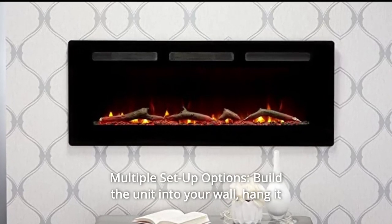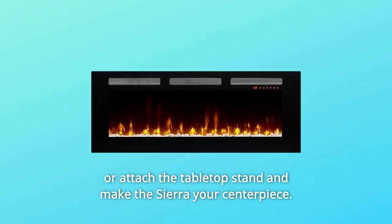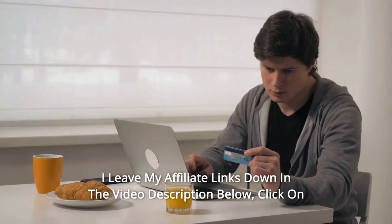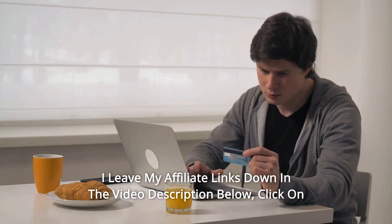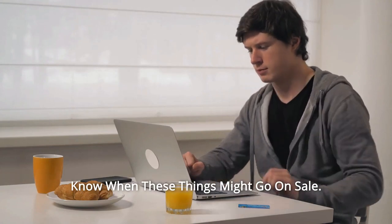Number 14: multiple setup options. Build the unit into your wall, hang it, or attach the tabletop stand and make the Sierra your centerpiece. And so much more. Thanks for watching. I leave my affiliate links down in the video description below — click on those links and they'll give you the most updated prices in real time. You never know when these things might go on sale.